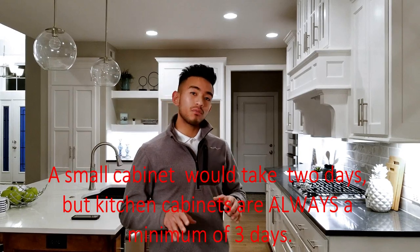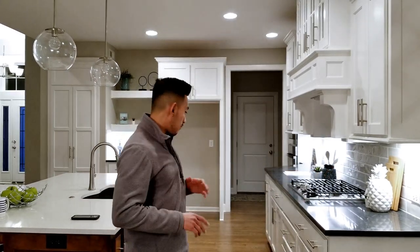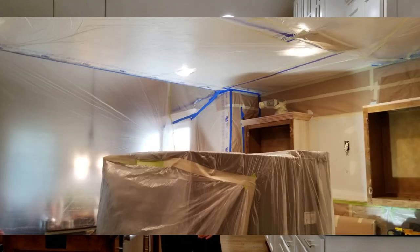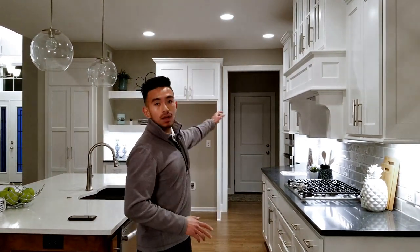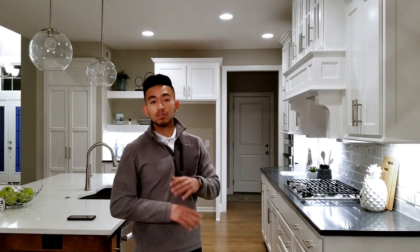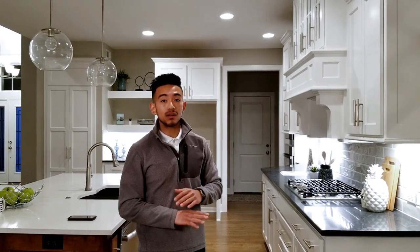The first day is really all about masking — covering all floors, walls, tile, granite countertops, and ceilings in any areas we're not painting. We also have to build a tent in the garage since we typically spray all the doors and drawers out there, so we mask off the floor and ceiling to create that tent. The entire first day is just masking — no painting done.